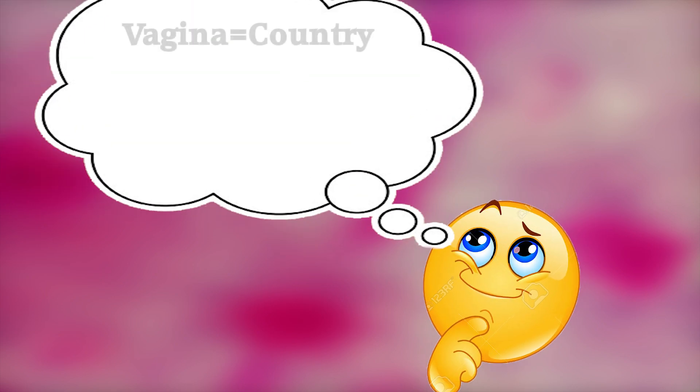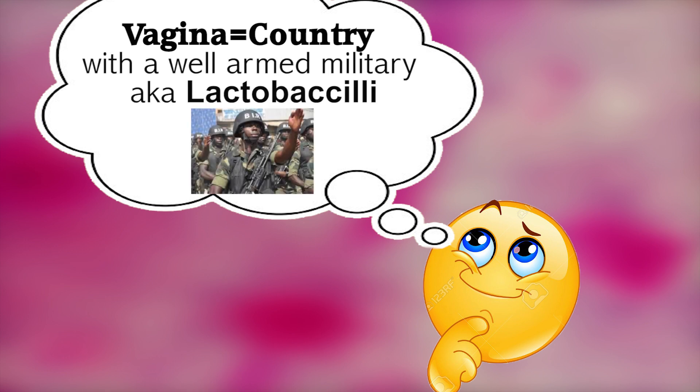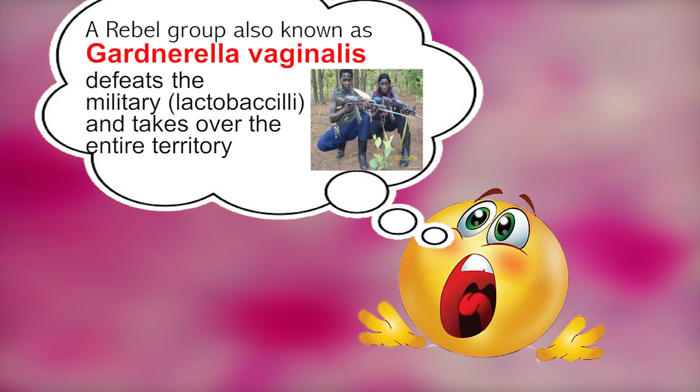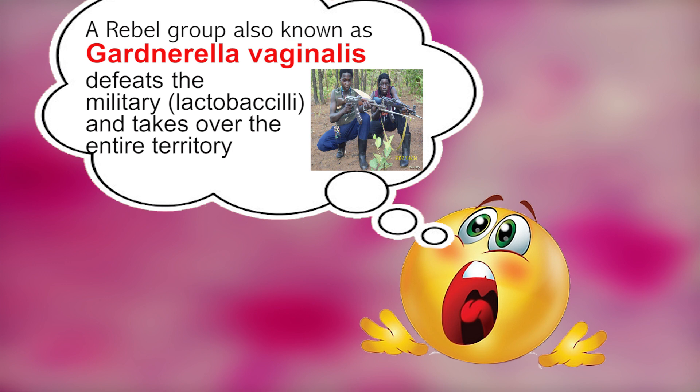Imagine that the vagina is a country with a well-structured government and a well-armed military — also known as lactobacilli — protecting its territorial boundaries and ensuring national security. Then one day something goes wrong and a rebel group, also known as Gardnerella vaginalis, that has been operating in hiding finally overthrows the government by defeating the military and taking over the country.